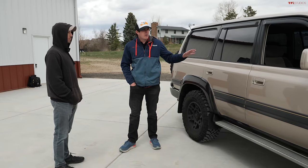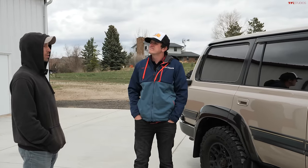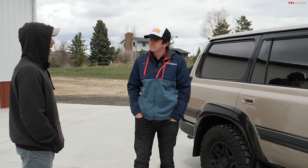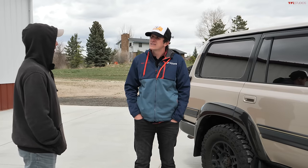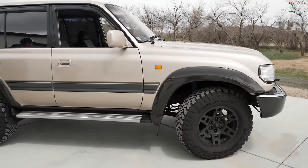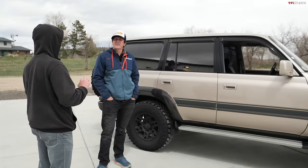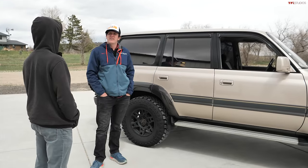So how did you find this vehicle? There's an auction called USS Tokyo in Japan, and I got it through Pacific Coast Auto. You pay them and get access to all the auctions. It was probably about a three-year process to get to the point where I bought a couple of these.